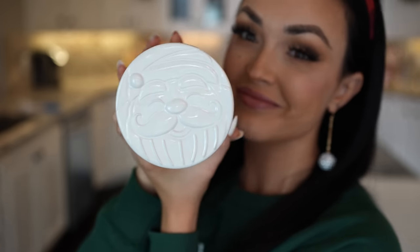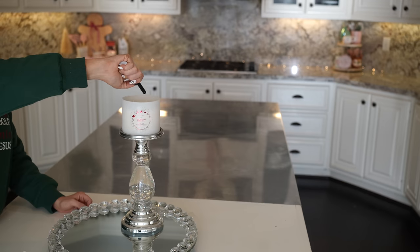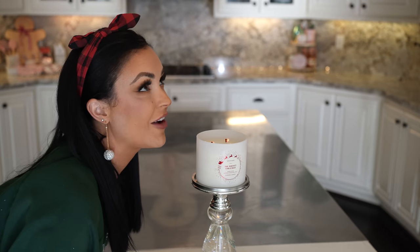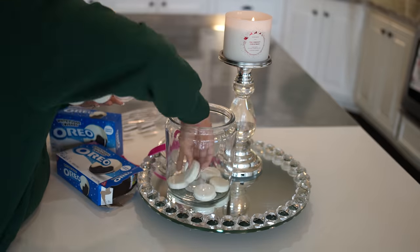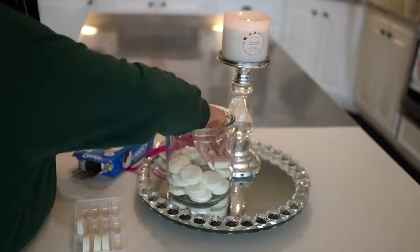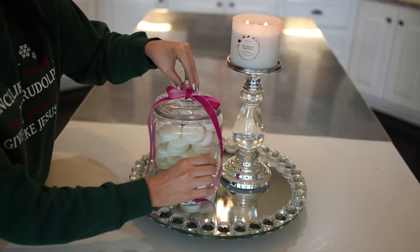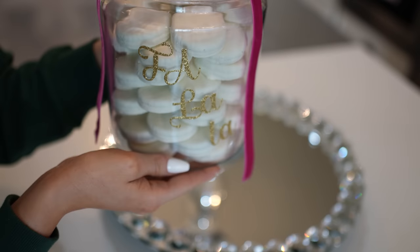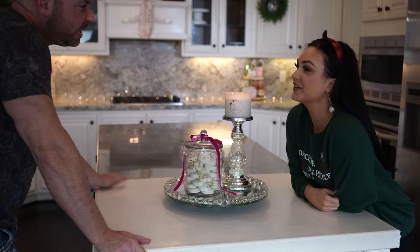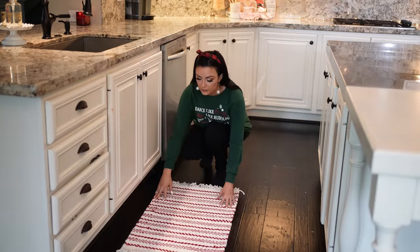If you guys saw my Christmas haul video, you got the treat of watching me tear up over this candle. It truly will shoot you back into a time when life was innocent and hopeful and magical — before it all went to crap. That's what this candle will do; it is pure happiness. Also, the white fudge chocolate Oreos — they are seasonal. Anthony introduced them to me when we first started dating, and when I tell you this whole jar is already gone, I'm not trying to be funny. Don't get them — they are sinful — but you know, tis the season.